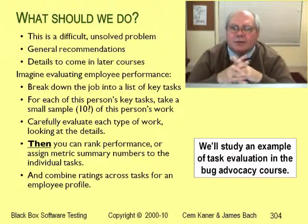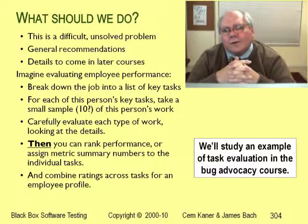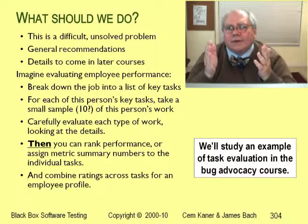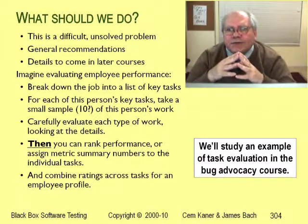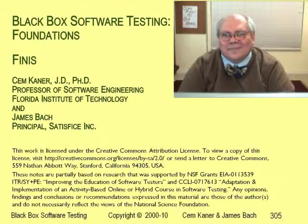You'll see an example of this in the bug advocacy course's main assignment. In that assignment, we evaluate the quality of bug reports that other testers have filed in OpenOffice. What you get from those reports is not just an understanding of whether the bug is reproducible or not — you get an understanding of how good the tester is who's writing the report. Well, that's it for this course. I hope you enjoyed it. Good luck on your exam.